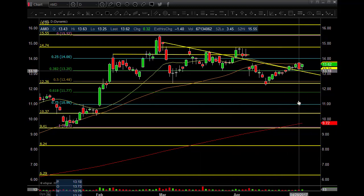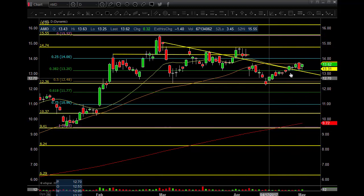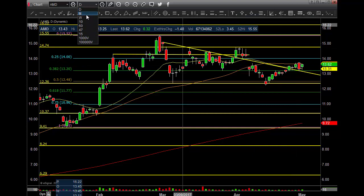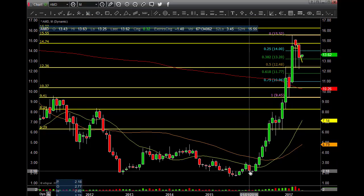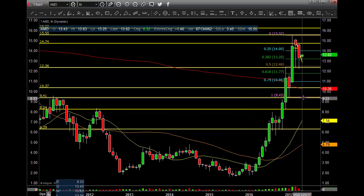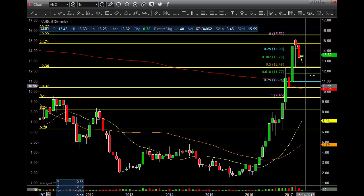I've been telling everybody for months $10.00 is going to be the price — still a 50-50 shot on earnings, I get it. But the reason I've been saying that is the monthly chart. When you get a chart that moves up like this, you've got to expect a pullback. If it pulls back to $10.00-$9.45, especially in that area, that could be a possible bounce area.